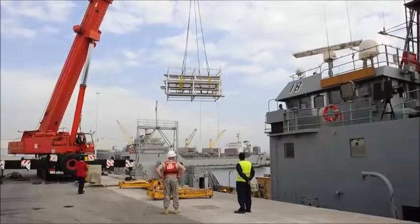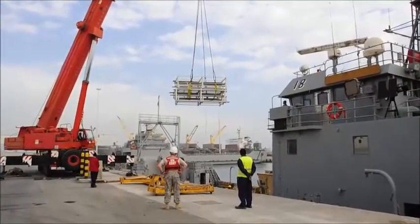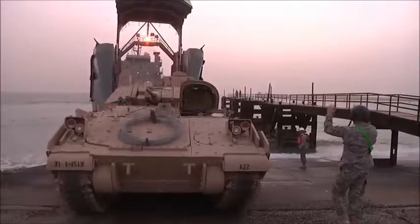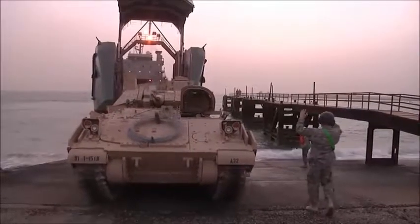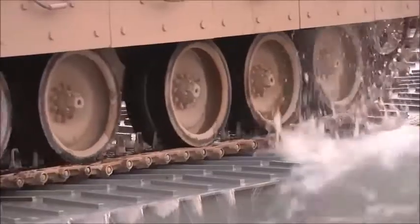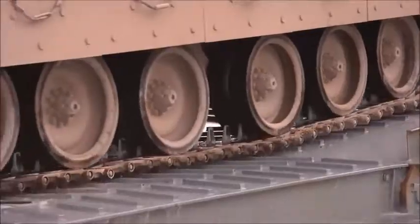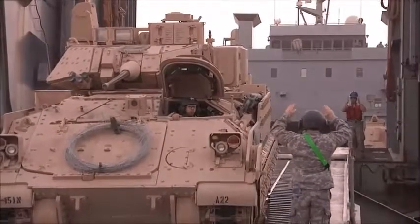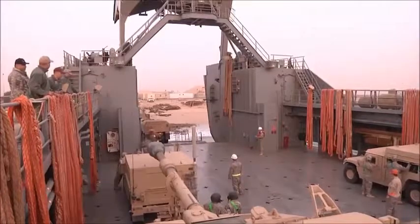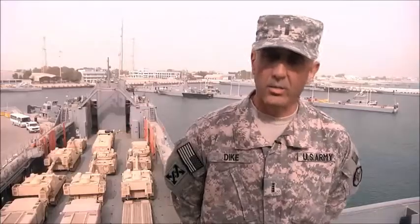These versatile watercraft can load equipment one of two ways. Equipment can be loaded by crane, or these flat-bottomed vessels can land on a beachhead and conduct roll-on, roll-off operations so that a mechanized infantry platoon or artillery battery can drive its vehicles and equipment onto the vessel, which increases the number of locations the commander can deploy their assets. It's about getting to the location, making your approach, dropping the ramp, and discharging the cargo.